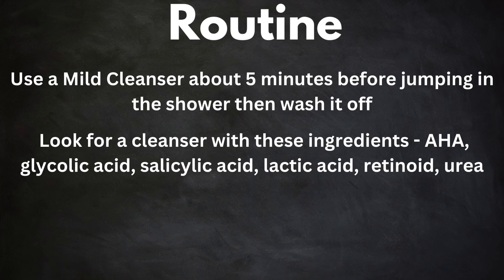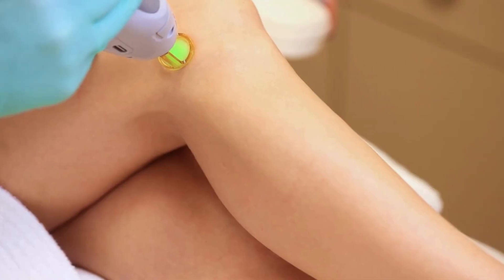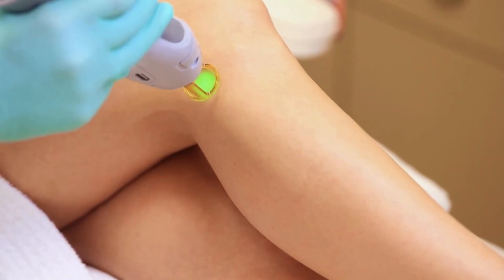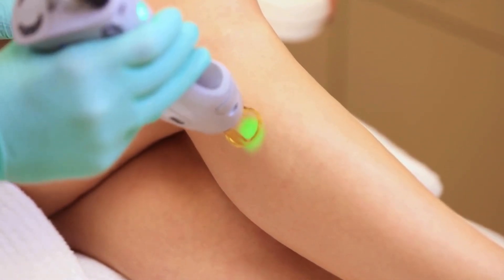If you don't know the right cleanser for your skin type, make sure to check out that video down below. After hopping out of the shower and your skin is damp, use a moisturizer with an AHA. If the redness is really bothering you, there are laser hair removals that will unclog those hair follicles and help reduce the redness. Make sure you stick to this routine when showering and cleansing — you'll see an improvement in no time.